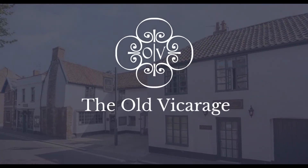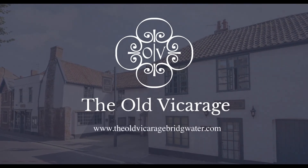Find our website — the Old Vicarage Hotel, Bridgewater. Come and say hello.